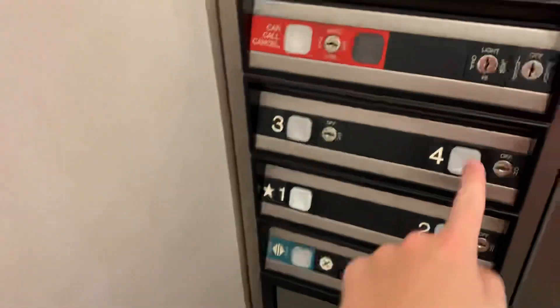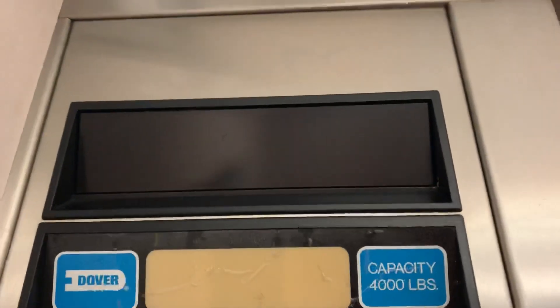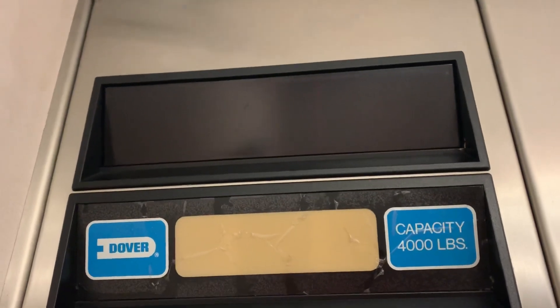They're hospital size. 125 feet per minute, 4,000 pound capacity.